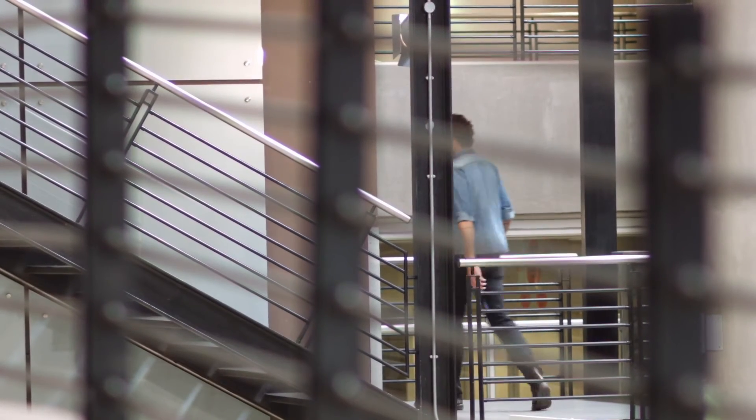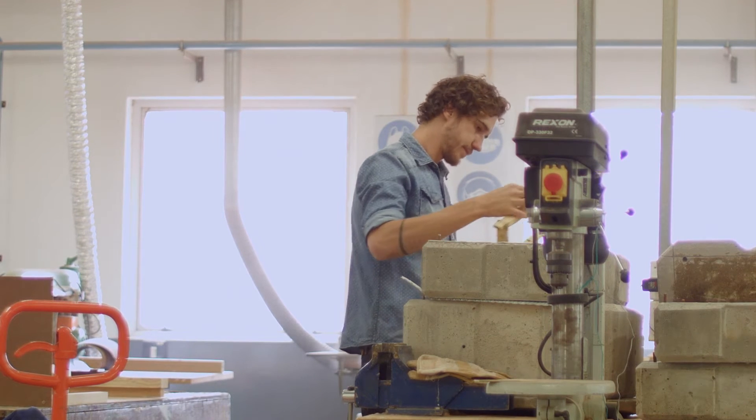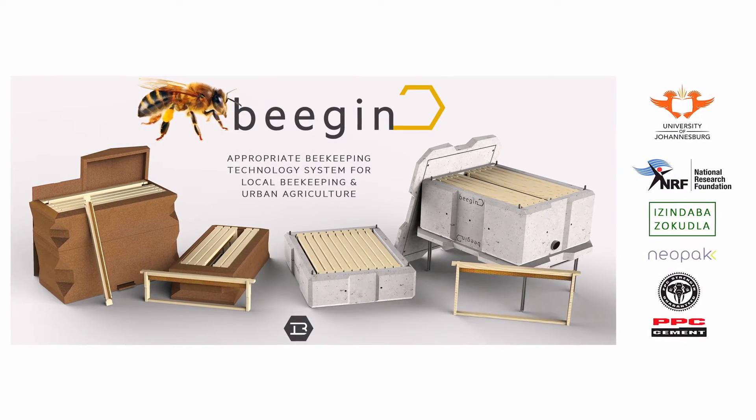I think the Imaginarium competition is really amazing for the design community — for burgeoning designers, students, and existing designers in industry. For me personally, the prize money really helped in terms of supporting my further studies and paying for my school fees. As I got into the project at the start of this year, I realized I'd need further funding for materials to produce the beehives for field testing, so I approached PPC again to ask if they'd be interested in supporting the project by providing cement and materials for a small batch of beehives for field testing with beekeepers and farmers. They were happy to help, which really kick-started the project, and I was able to produce a batch of about 20 beehives.